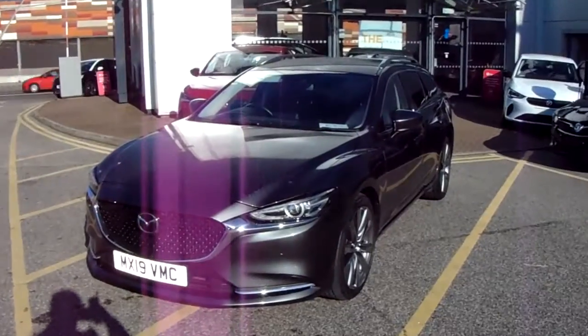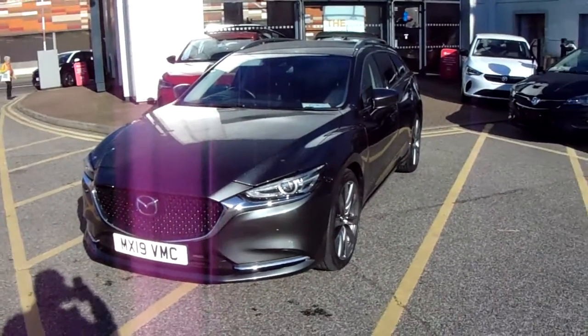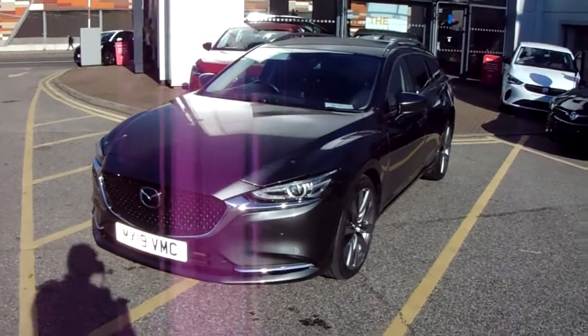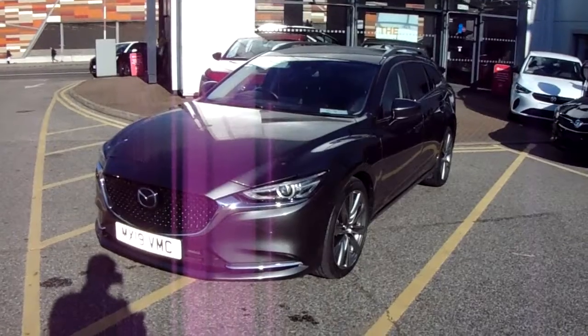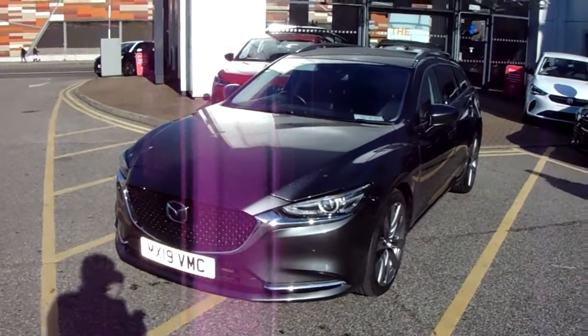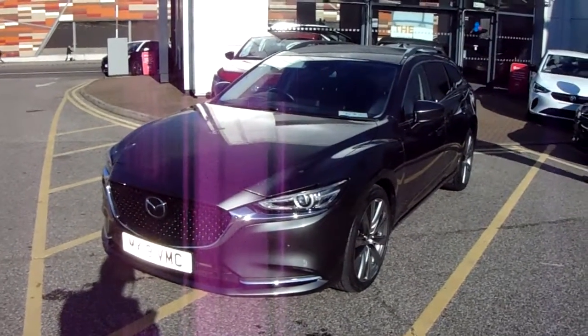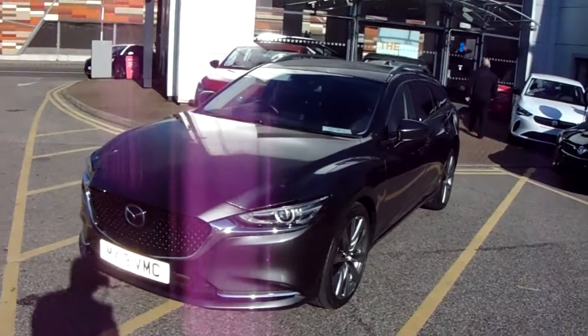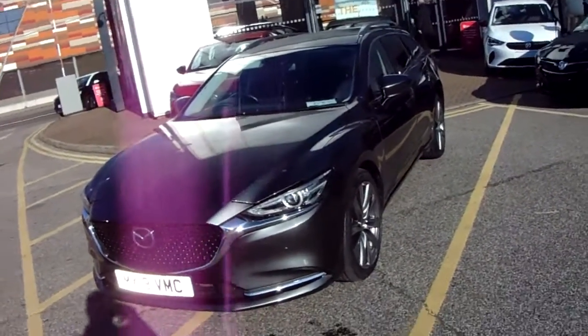Welcome to our 2019 Mazda 6 Tourer Sportnav Plus. This car has a 2.2 litre diesel engine which produces 184 brake horsepower and runs around 47.1 miles to the gallon. This car has only had one previous owner and will come under the balance of the manufacturer's warranty.